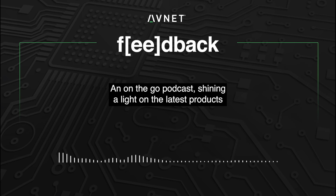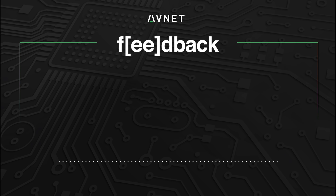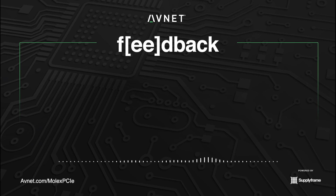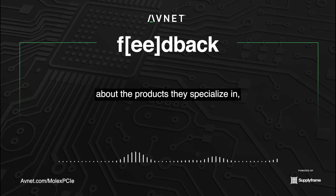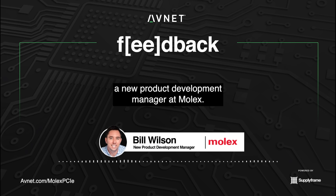Welcome to Feedback, an on-the-go podcast shining a light on the latest products from the world's top electronic suppliers. Brought to you by Avnet and Supply Frame. On the Feedback podcast, we ask our guests a series of questions to learn more about the products they specialize in. Today, we are joined by Bill Wilson, a new product development manager at Molex.